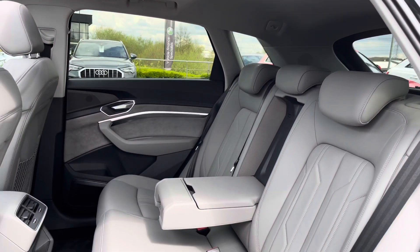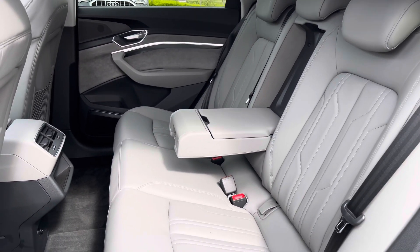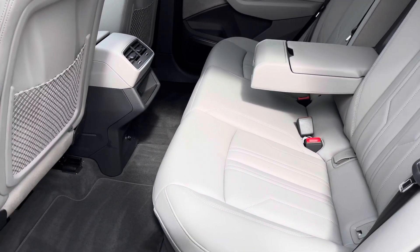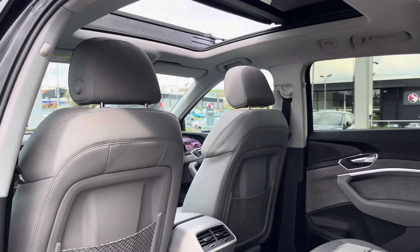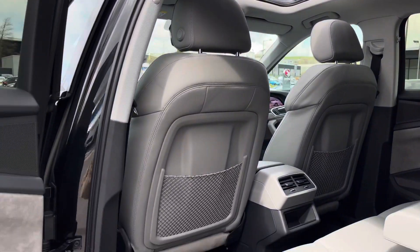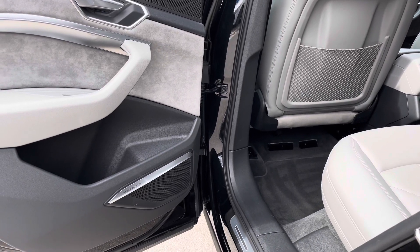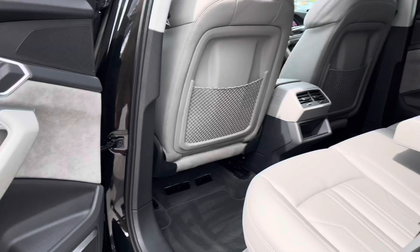Moving on into the back, where you'll be able to sit your passengers very comfortably and spaciously in the back of this e-tron, with the full leather seats, the centre armrests, and the ISOFIX points for little ones to be safe at all times, so there's no need to worry. With storage in the back of the front seats and the glass sunroof. With the 3D Bang & Olufsen sound system, you'll be able to travel in the unmistakable sound of the premium sound system.